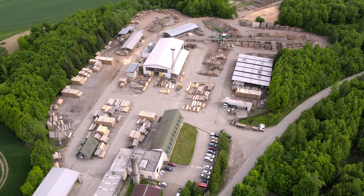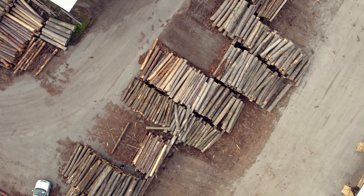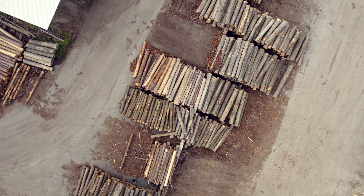Today we are at a sawmill in the middle of Europe and I wanted to walk through with some of the experts what the different mill lumber is used for, what some of the benefits are. I thought you might enjoy it. Here we go.